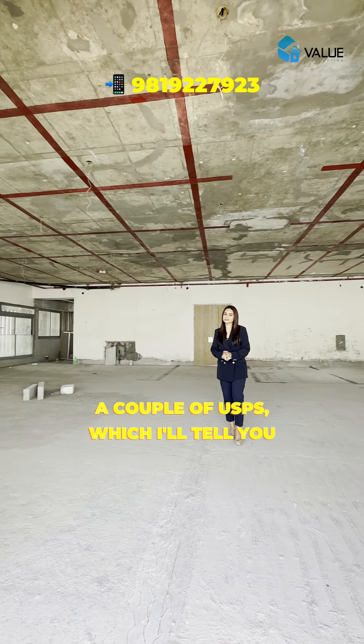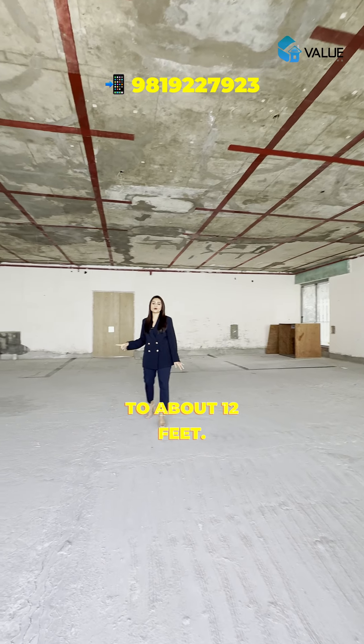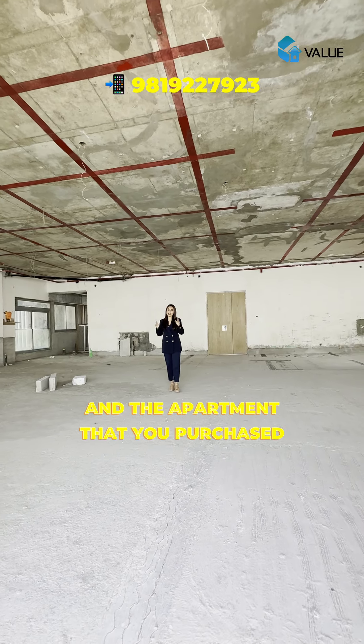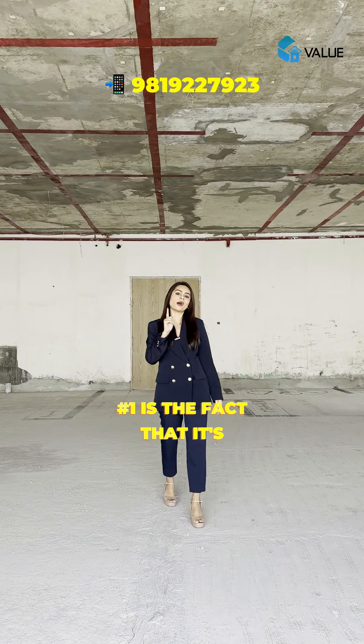It's got a couple of USPs which I'll tell you about shortly. The floor-to-ceiling height of this place is close to above 12 feet, as you can see — it's completely special. That means you can customize this apartment based on your requirements. Now, USP number one is coming up.